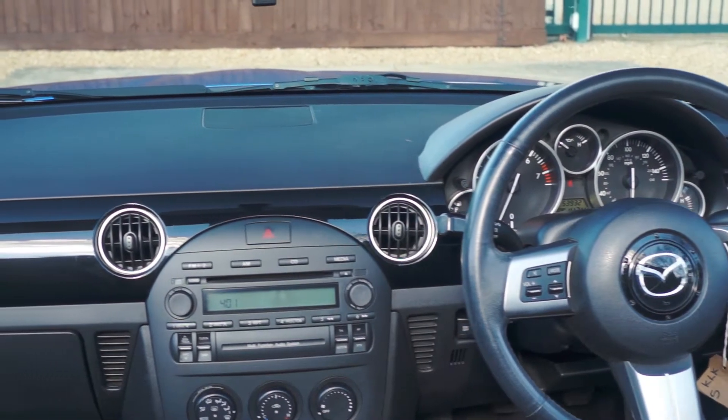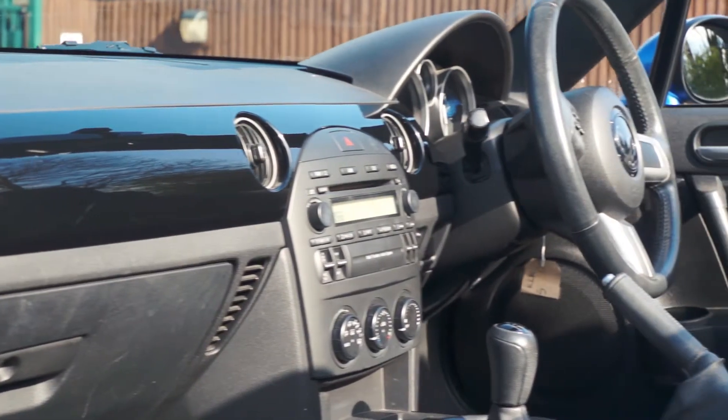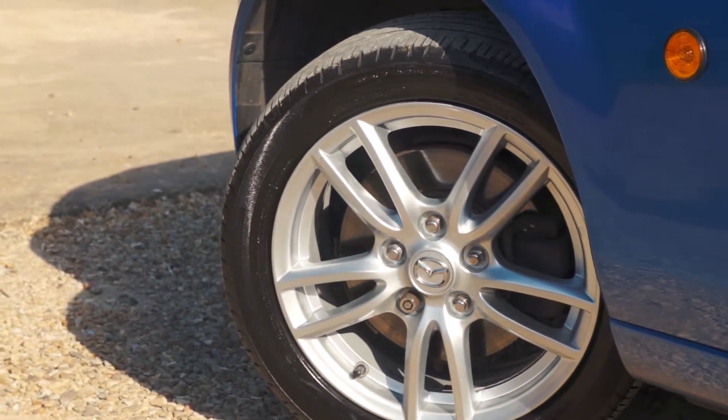Inside you'll find a well built interior with lovely gloss black accents across the dashboard. It also comes with a removable hardtop supplied with the car when it was new, making this a usable car in all temperatures and weather conditions.